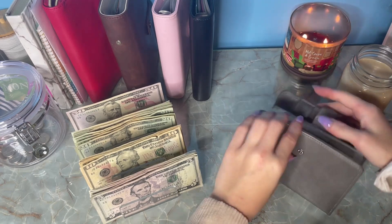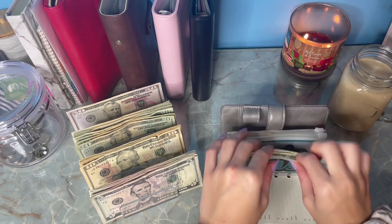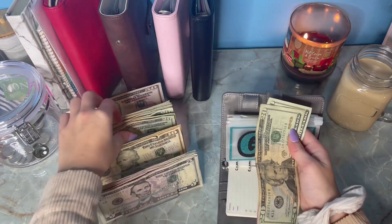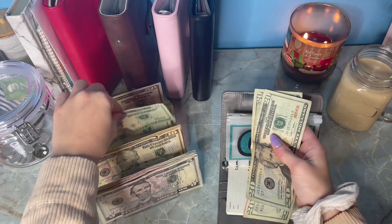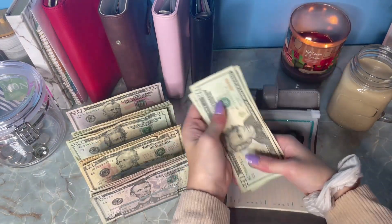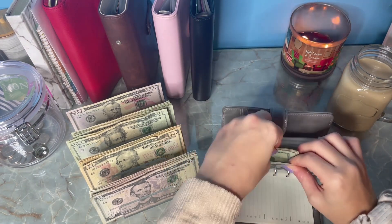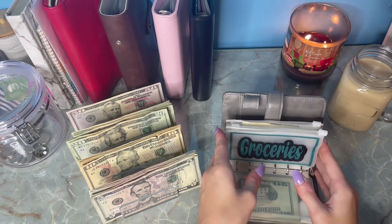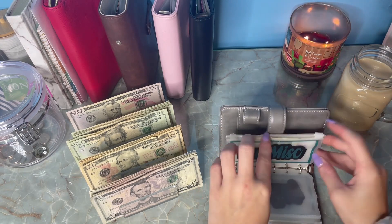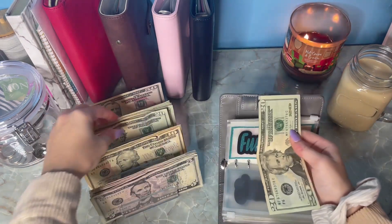I might use that towards my Christmas envelope — I'm not sure yet. But we're going to go ahead and go into our cash envelopes. I'll keep you updated on that throughout my videos. So groceries is getting $40 added — we are at $20, $40, $60, and $80. These $20 bills are very flimsy and stick together.